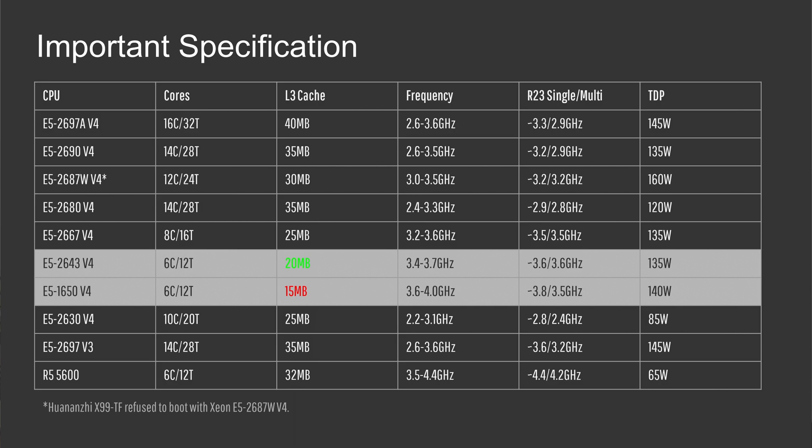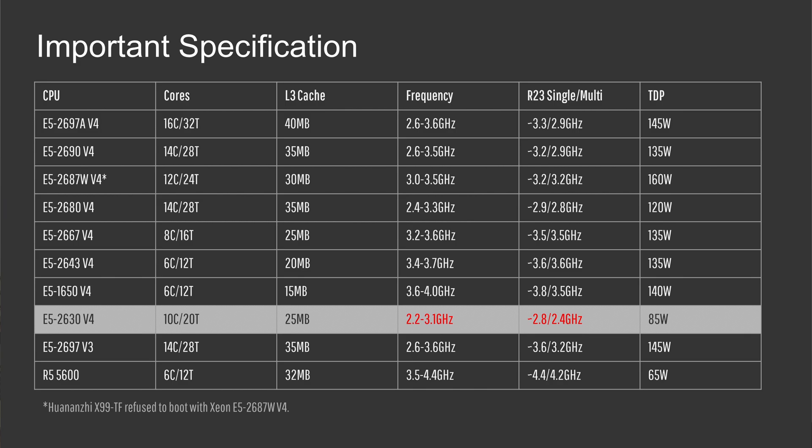Another interesting pair to compare is the E5-2643 v4 against the E5-1650 v4. These two CPUs are almost identical, but the E5-2643 v4 has 20 MB of cache while the 1650 has only 15 MB, so it will be interesting to see if those extra 5 MB help in gaming. Finally, the E5-2630 v4 is sort of a joke CPU with a very low clock frequency of just 2.2 to 3.1 GHz, but it has 10 cores and 20 threads and can be bought for just 5 euros — so I decided to test it.